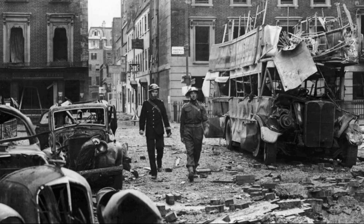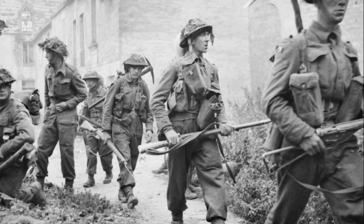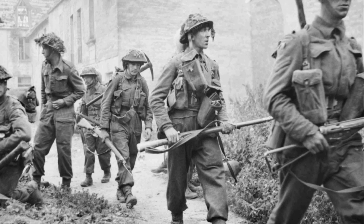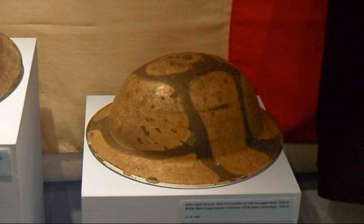Interestingly, the Brody helmet was widely copied. Its modified versions were worn by Americans, Canadians, and Australians. Even civilians — firefighters, police, and factory workers — were issued similar helmets. Why? Because they were cheap and reliable. And really, what more do you need?